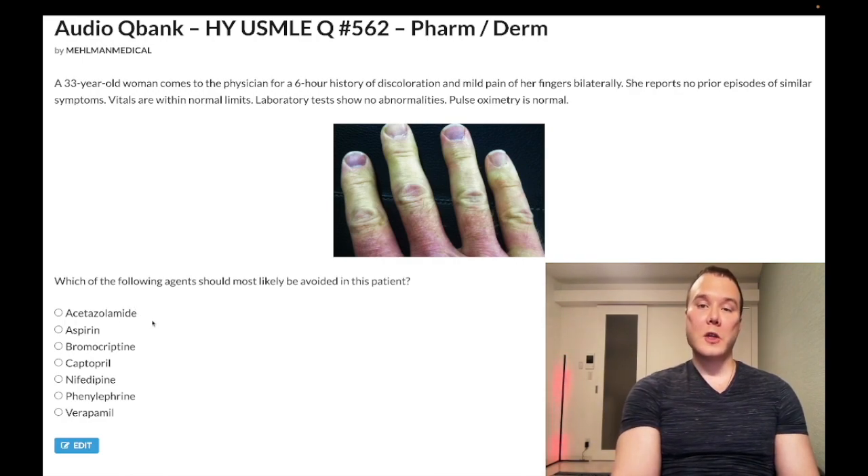Carbonic anhydrase inhibitors can also be used for glaucoma. In this case — wrong answer.